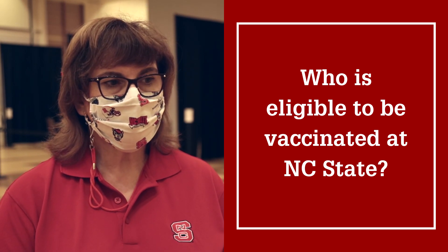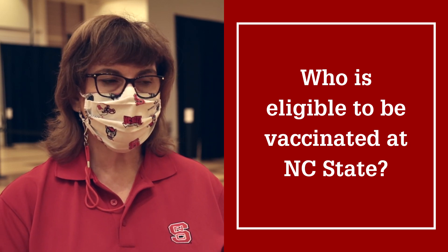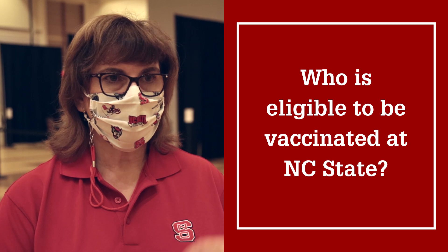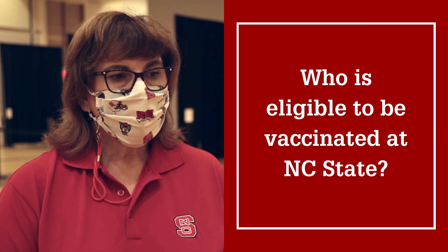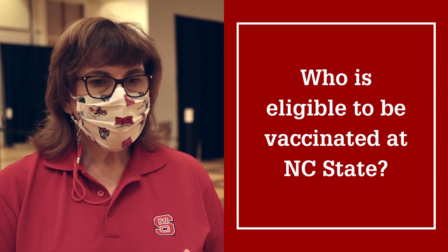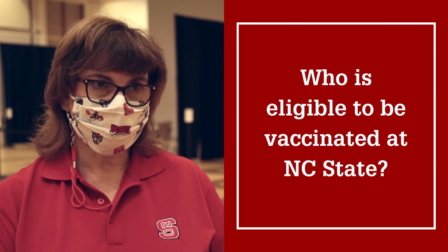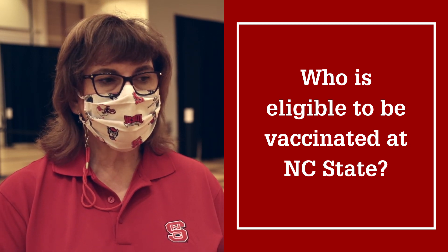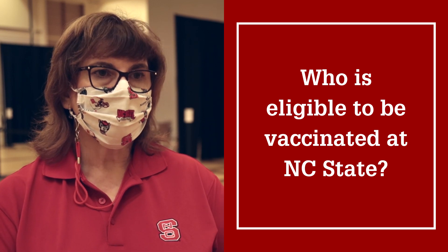The people that we have decided, in line with the state rules about giving vaccine, are the people who are most at risk for COVID and for their complications. So the first group of people that we will be administering vaccines to are people over 65 — this includes faculty, staff, and students — people with medical risks, and then the group one employees here at NC State.